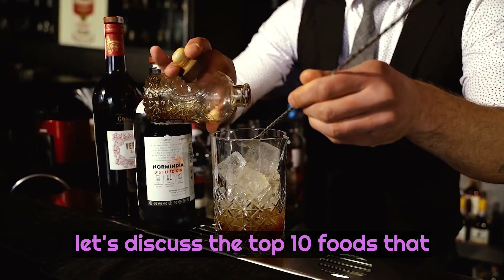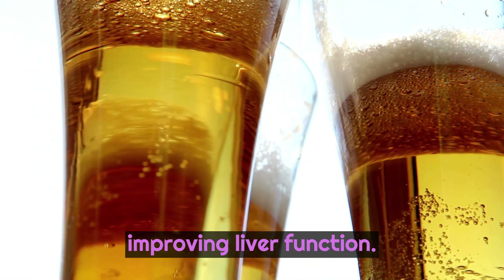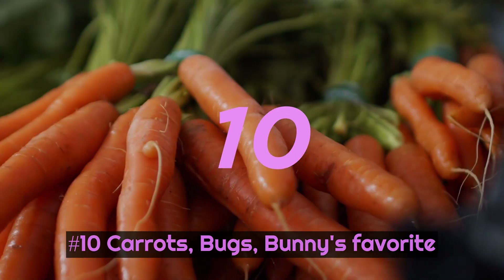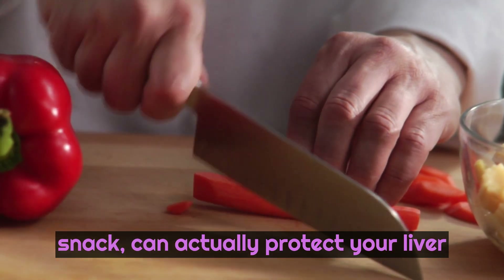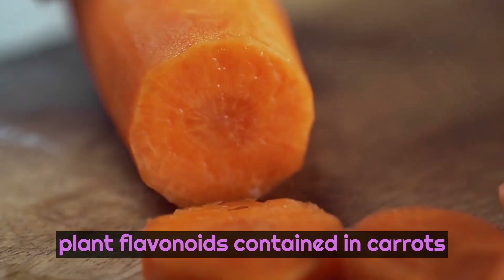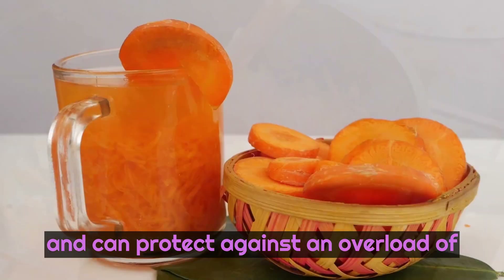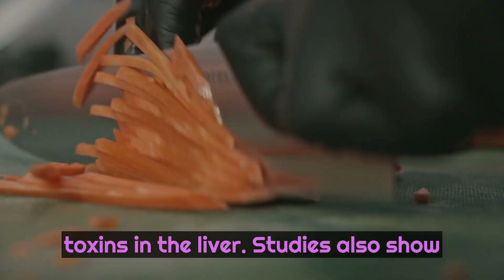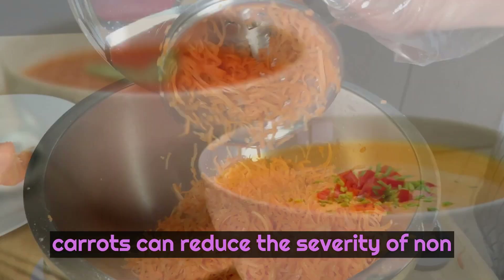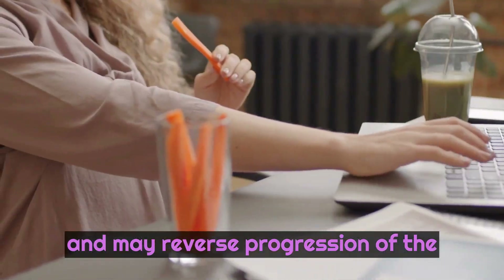Now let's discuss the top 10 foods that scientific studies show are most effective at cleansing the liver and improving liver function. Number 10: Carrots. Bugs Bunny's favorite snack can actually protect your liver against disease. The beta-carotene and plant flavonoids contained in carrots help facilitate healthy liver function and can protect against an overload of toxins in the liver. Studies also show that carotenoids and beta-carotene in carrots can reduce the severity of non-alcoholic fatty liver disease symptoms and may reverse progression of the disease.